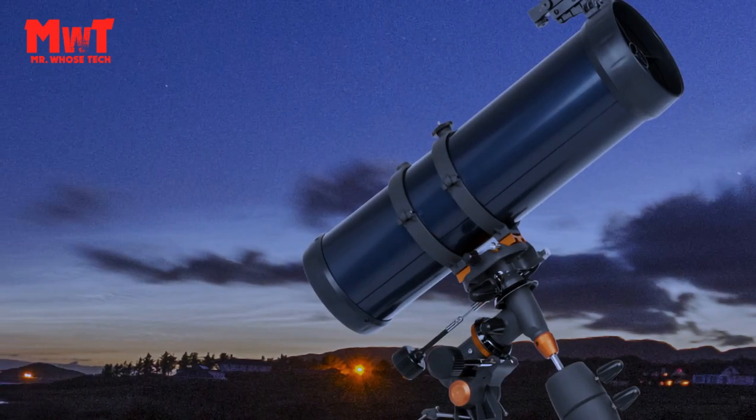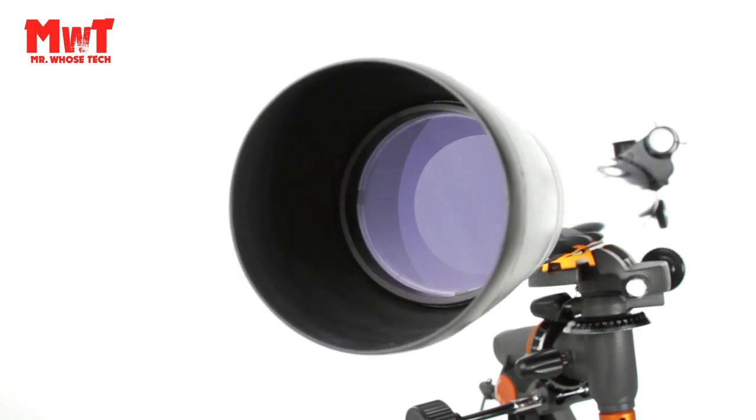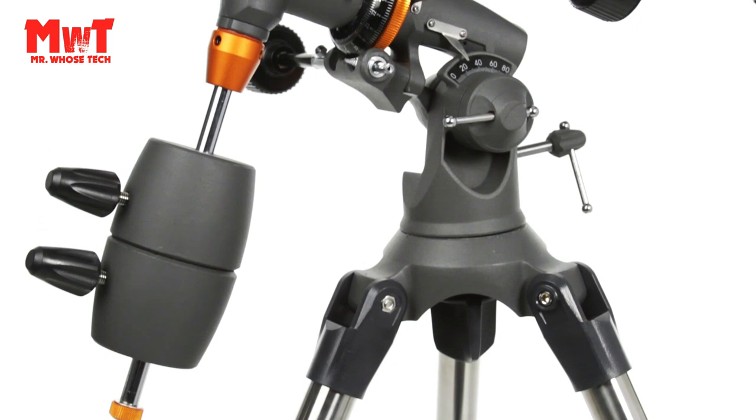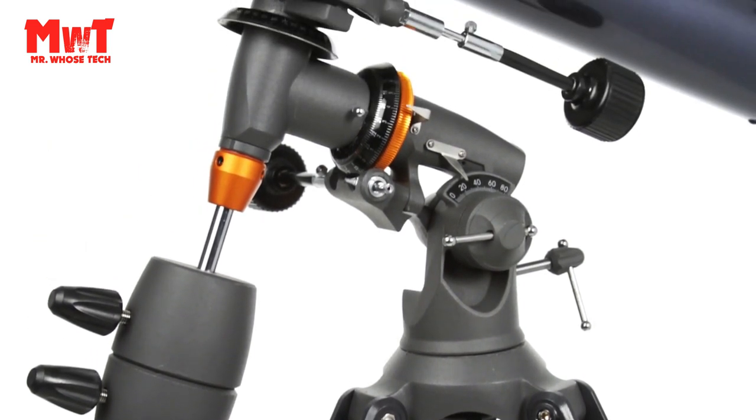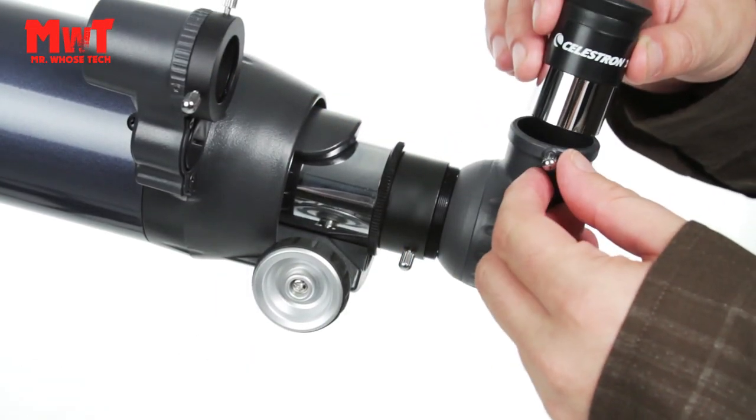Powerful Telescope for Astronomy Beginners: the Celestron Astromaster 130 EQ Newtonian Reflector is ideal for beginners. It features fully coated glass optics, a full-height tripod, two eyepieces, and a star pointer red dot finder scope.